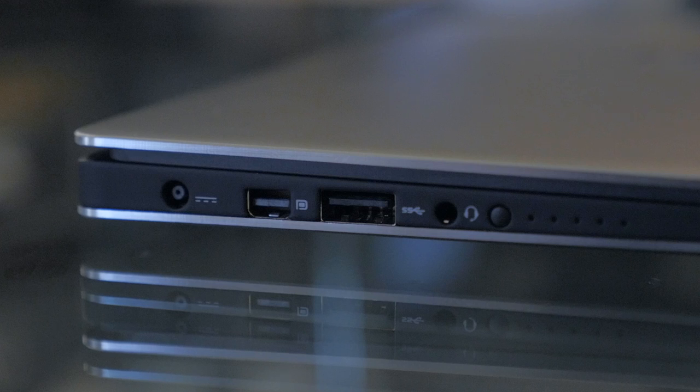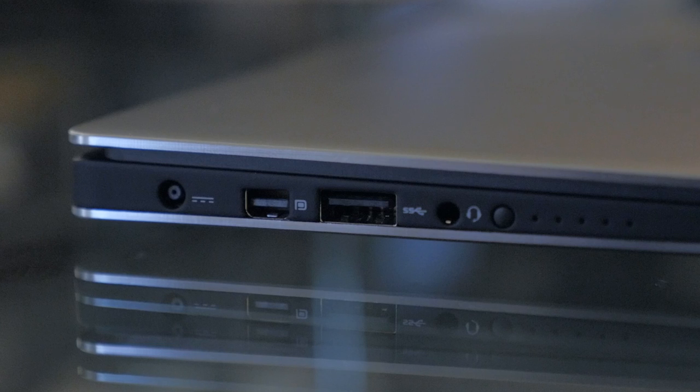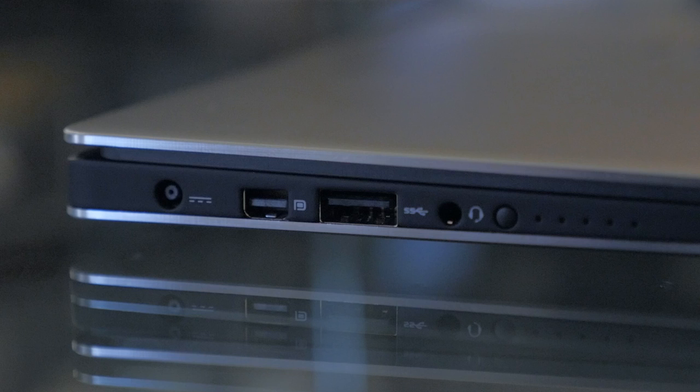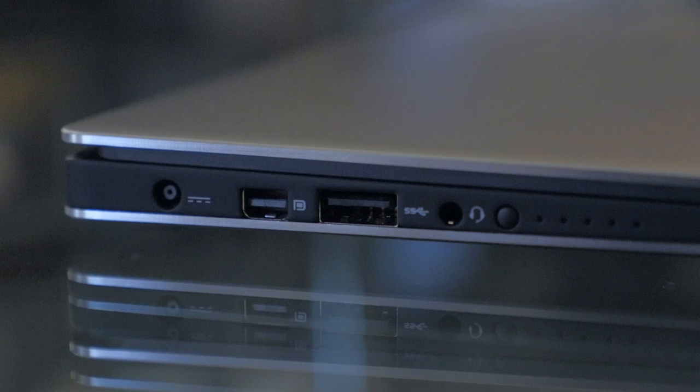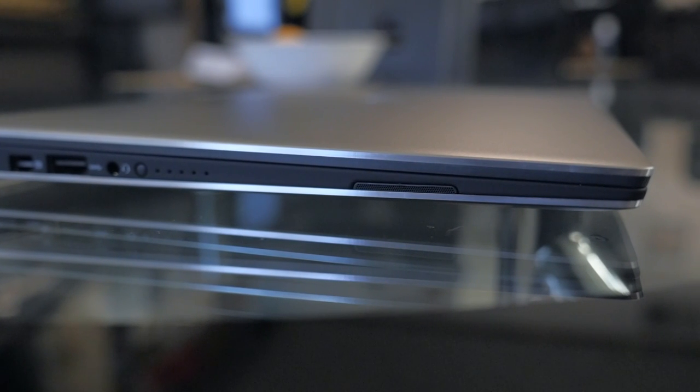As we take a look at the left-hand side of the laptop, we see the AC power, a main DisplayPort for connecting external monitors, another USB 3.0 with PowerShare, a headset jack, and a battery gauge button with an indicator showing you how your battery level is doing. And then last but not least, the second of the stereo speakers.